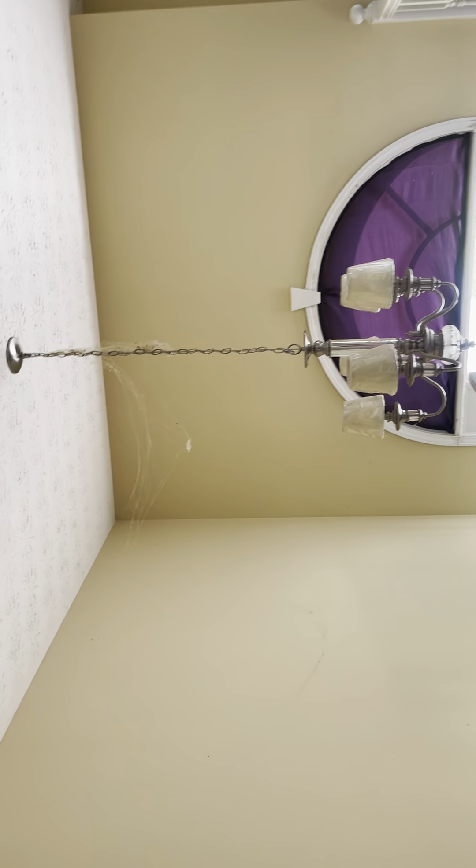Painting is definitely needed. The power is not on, so I'm unable to check and see if the lights work. Again, this flooring is just kind of messed up — it looks like water damage.